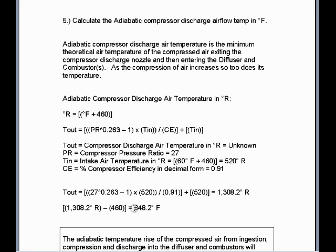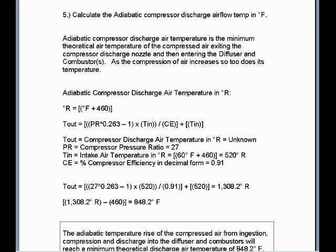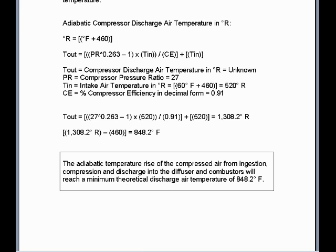Subtracting 460 from 1,308.2 Rankine gives a minimum output compressor discharge air temperature of 848.2 degrees Fahrenheit. The adiabatic temperature rise of the compressed air from ingestion, compression, and discharge into the diffuser and combustors will reach a minimum theoretical discharge air temperature of approximately 850 degrees Fahrenheit.